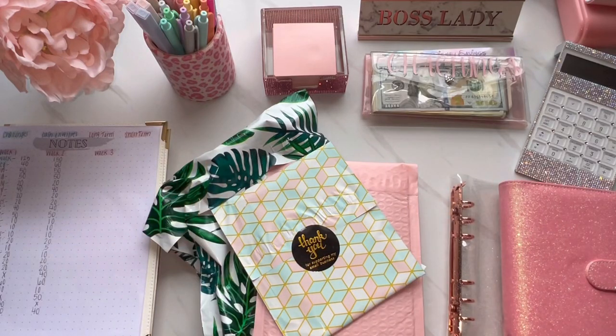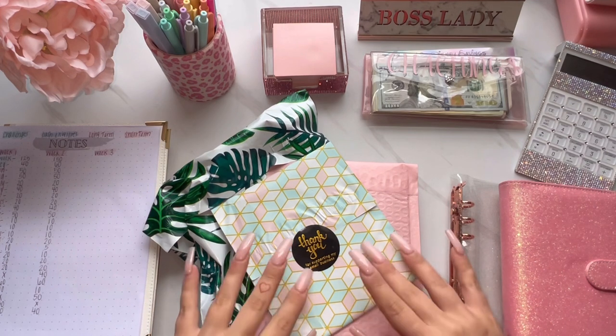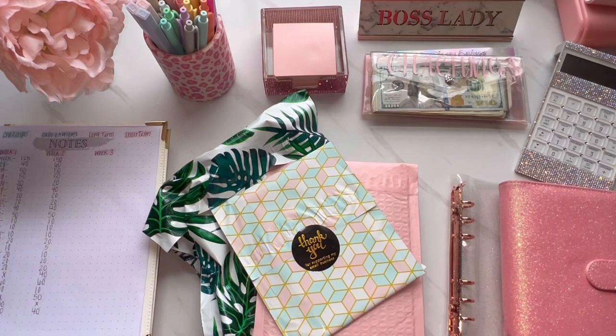Hey everyone, welcome back to my channel. If you are new here, welcome. If you are already subscribed, welcome back. My name is Sierra and in today's video we're going to be unboxing my new envelopes. I just randomly got off work and got the bright idea to film a video. It's a nice Tuesday afternoon and it's raining here in Delaware. Today is just like a gloomy kind of day, so I figured I would brighten my own day up by sitting down and filming a video because it definitely makes me happy.